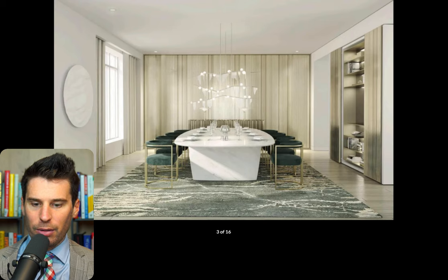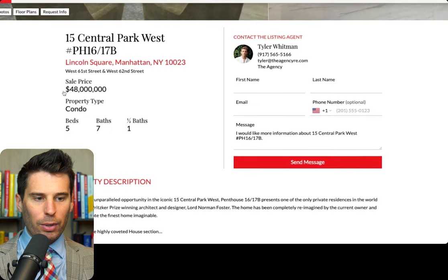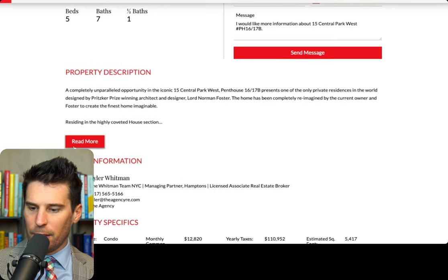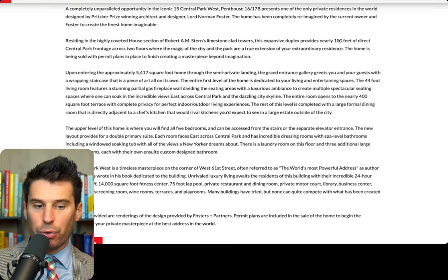This almost has to be renderings — this is unreal. A completely unparalleled opportunity: one of the only private residences in the world designed and re-imagined by Robert A. Stern. A hundred feet of direct Central Park foliage on the 16th and 17th floor, so you are clearing the treetops. Is this actually renovated? Obviously the building is amazing. The location is immaculate — if you are running, biking in the morning, you have strollers, you want to meditate, your exercise is this large piece of property called Central Park.